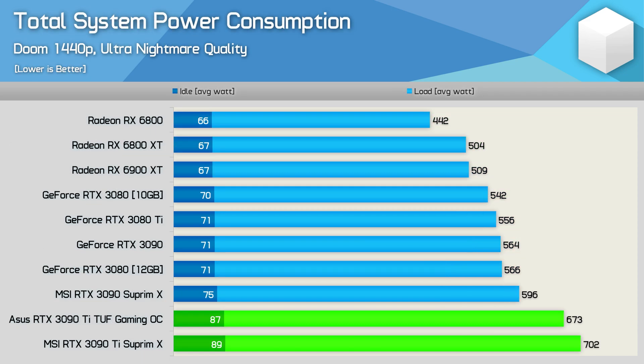The board power rating has increased by almost 30% to 450 watts, and that saw total system usage rise by an insane 18% to 702 watts for the Supreme X model, up from just shy of 600 watts with the original 3090. That is a horrible increase for just 7% more performance on average.